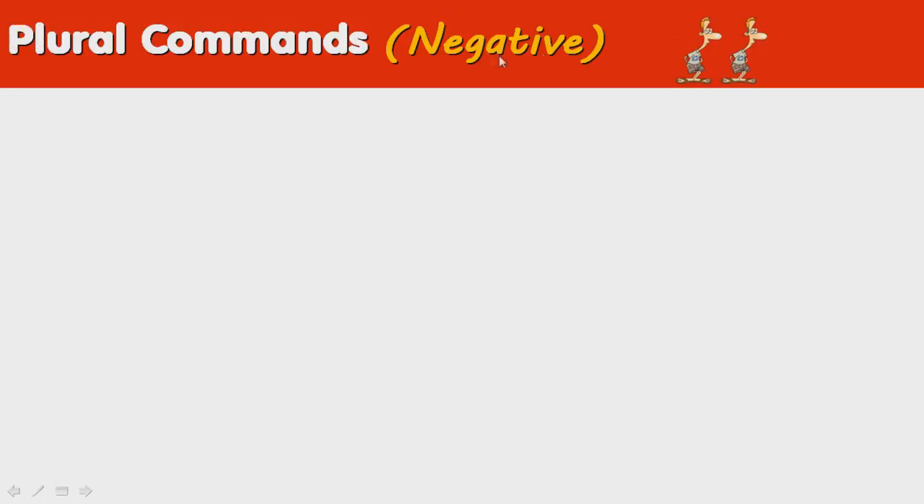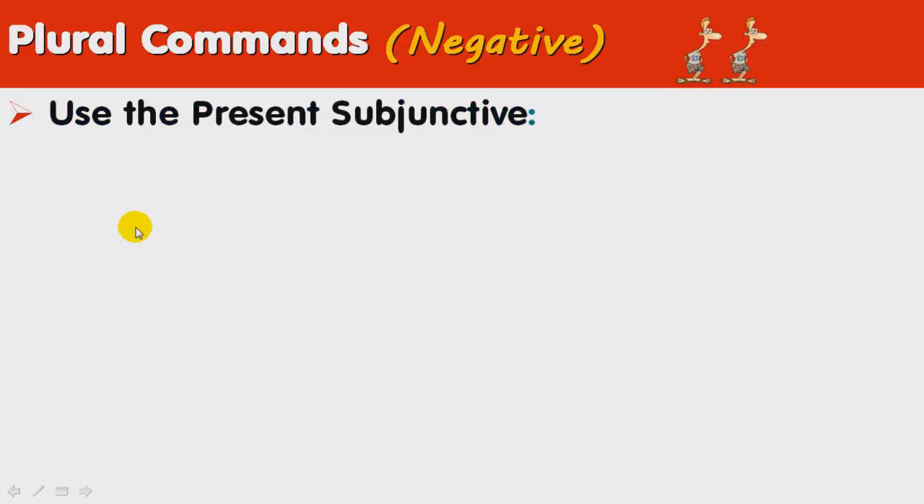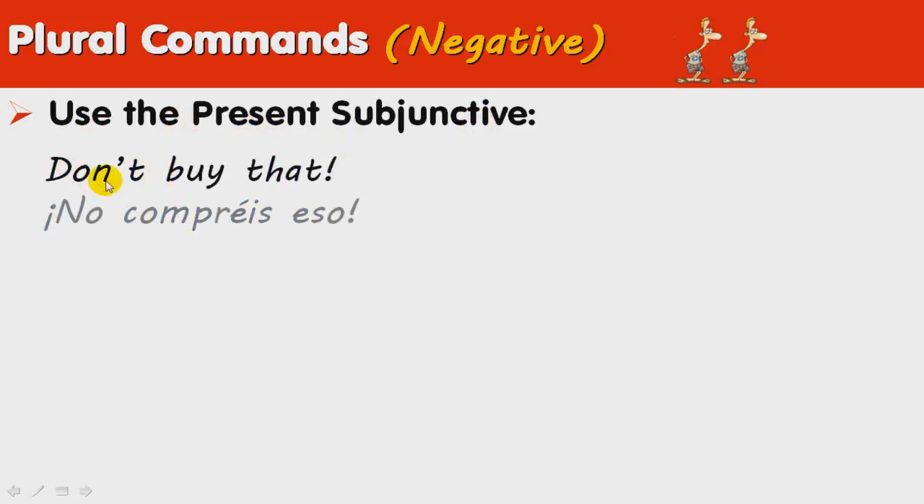Plural Commands, but in the negative. In this case, we use the present subjunctive. For instance, 'don't buy that': no compréis eso.